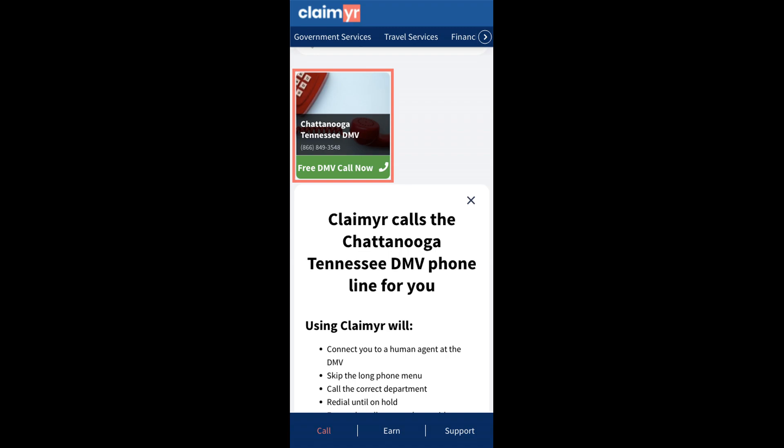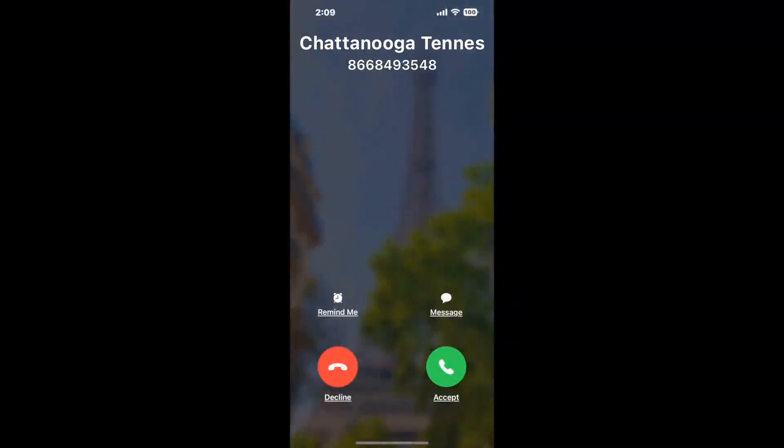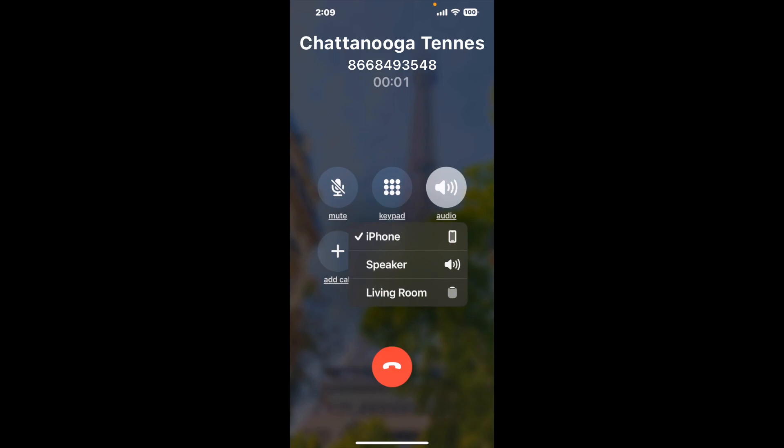Claimer can automatically call any phone line for you. It'll connect you directly to a human at Chattanooga, Tennessee DMV. It dials the number and stays on hold for you while it waits for an agent to take the call. When it detects an agent, it'll send the call to your phone.